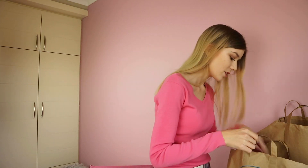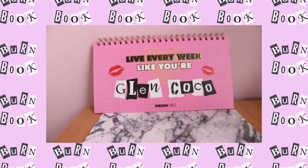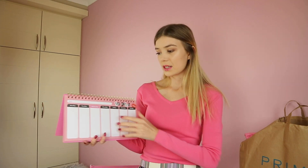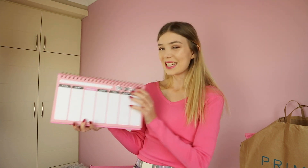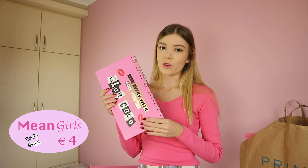I also got another one, and I love the to-do list. I really love all the Mean Girls details. There's a list of all the days of the week where you can add the things you have to do, and Wednesday is pink. I'm gonna use this all the time, I think. And it was only 4 euros.